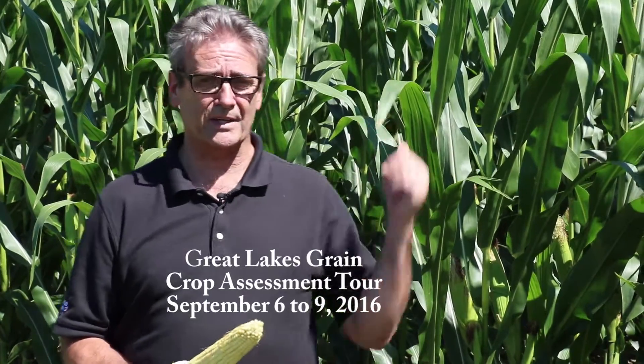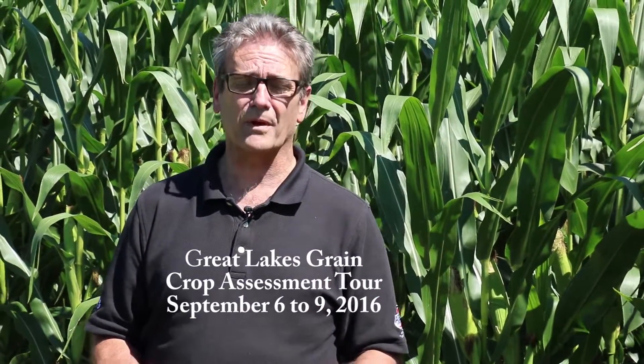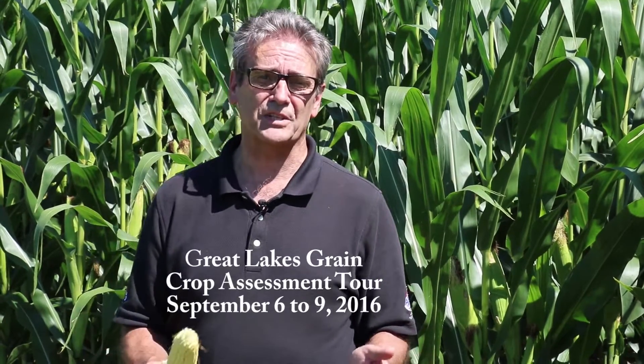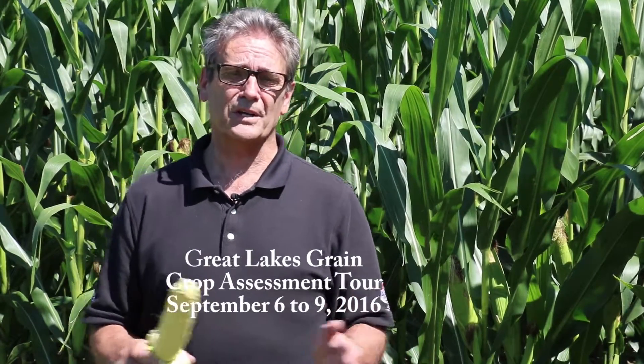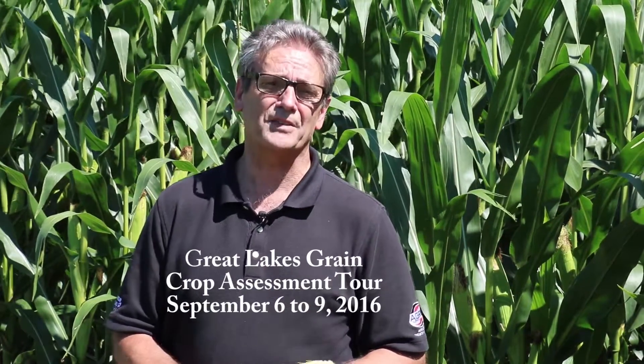A corn plant like this right now that's attained its maximum height — the roots are at least three feet into the ground, probably closer to four to five in some of these loamy soils we're in. The stored water down there can be as high as five or six inches of additional stored water. So fields that are looking pretty good right now and haven't had a lot of rain — you can pretty much guarantee that the plant available water is being found down deep in the subsoil, being accessed by those roots.